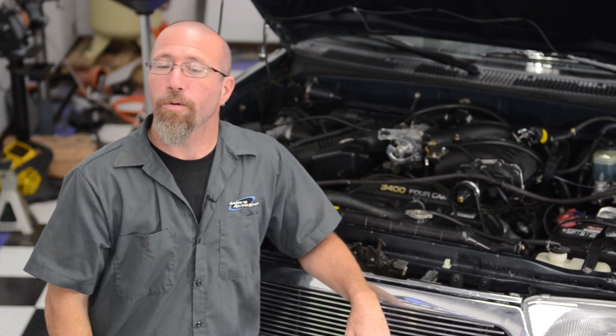We hope you've learned something today and we'll see you on another Andy's Autosport Frequently Asked Questions.